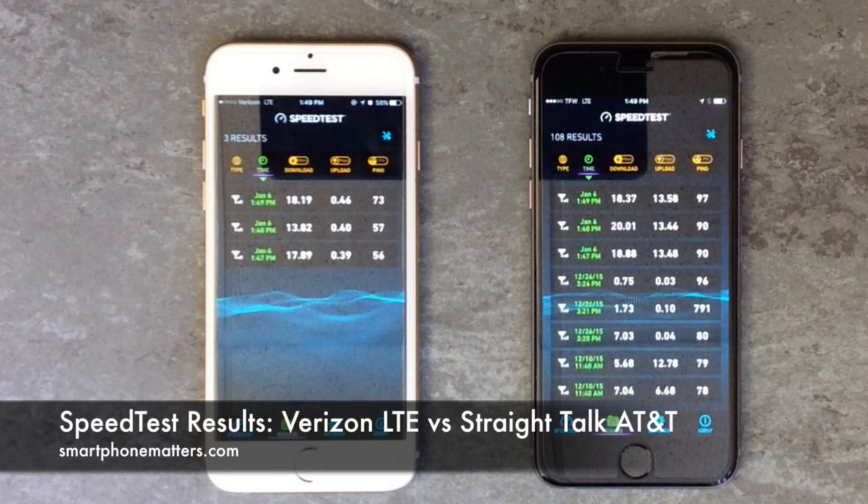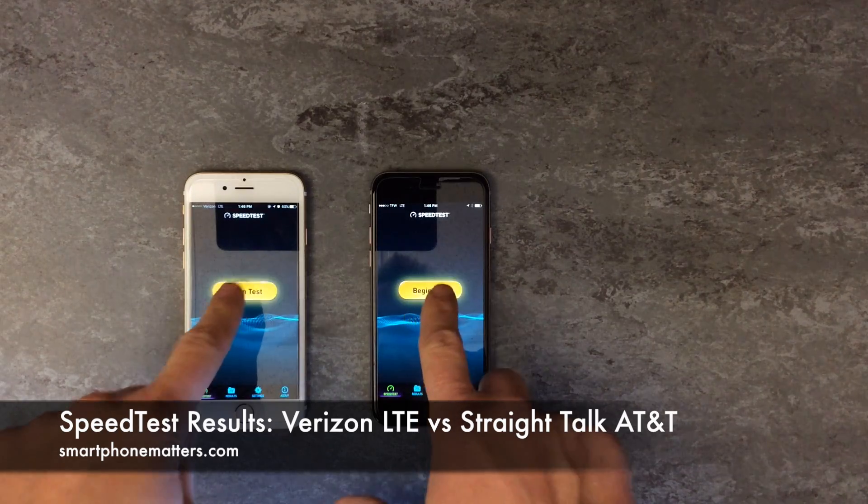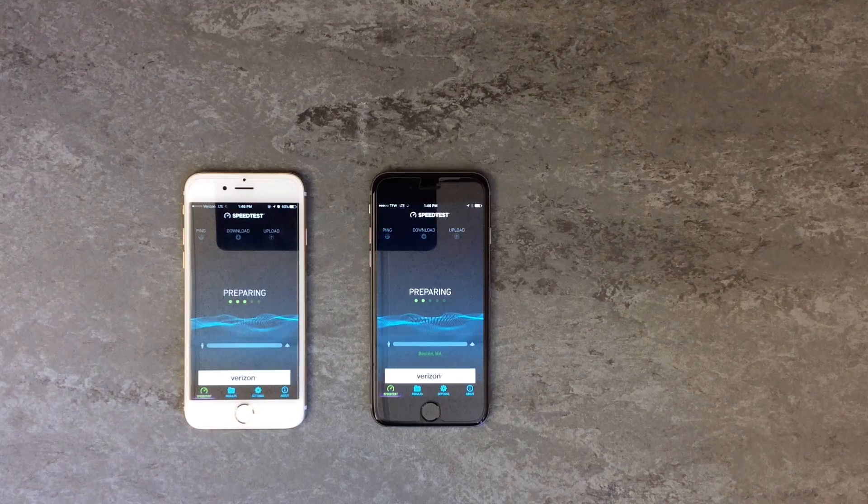Hi, Bob Thompson for Smartphone Matters. Today we're going to take a look at some speed test results. On the left, I have an iPhone 6 that is using the Verizon LTE network. On the right, I have an iPhone 6 that's using the Straight Talk ATT network.